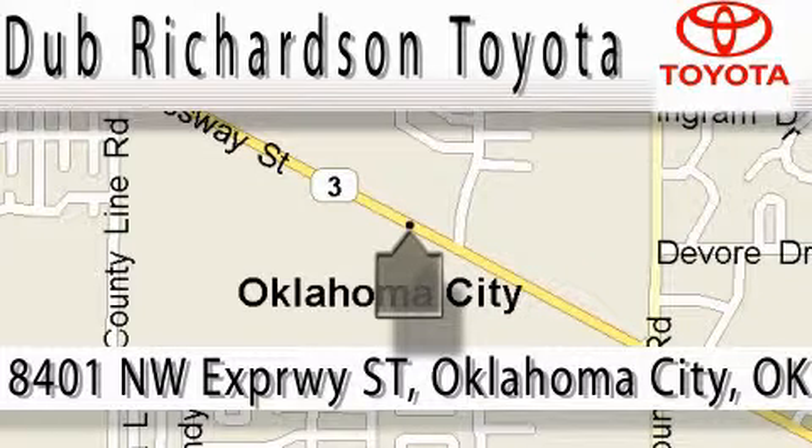We're conveniently located at 8401 Northwest Expressway Street. Take care.